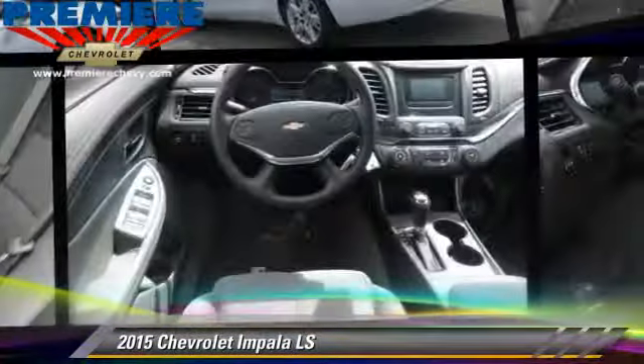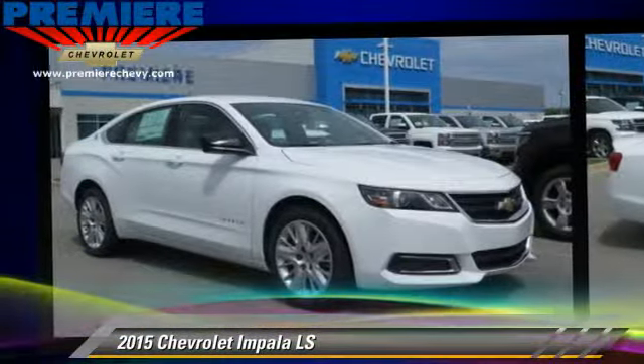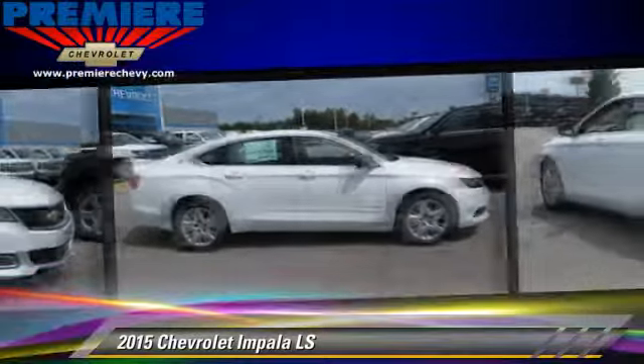The 2015 Chevrolet Impala LS, powered by a 2.5-liter four-cylinder engine with an automatic transmission. This vehicle, with fewer than 5,000 miles on the odometer, is well-equipped.